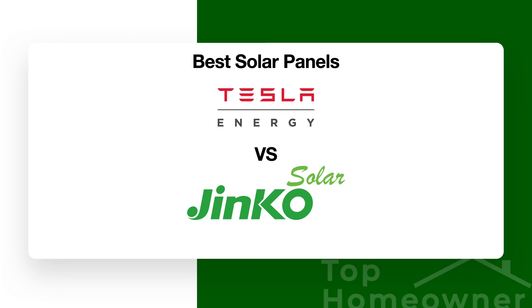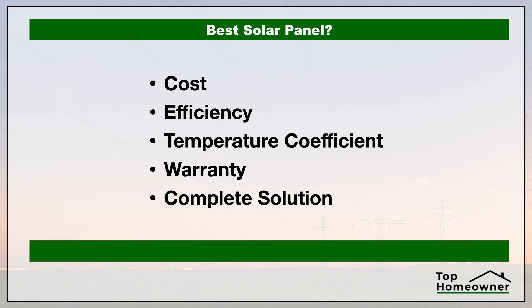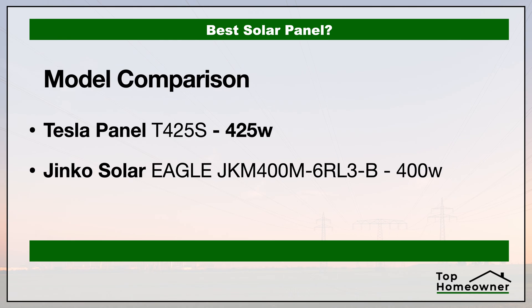If you're trying to decide on the best solar panel, in this video we're going to compare two of the best brands: Tesla panels versus JNCO Solar. We're going to take a look at the cost, the efficiency of these panels, the temperature coefficient — and while that sounds really complicated it actually isn't — the warranty, and whether or not these companies provide a complete solution. We're going to be looking at specific models considered to be some of the best that each of these manufacturers make.